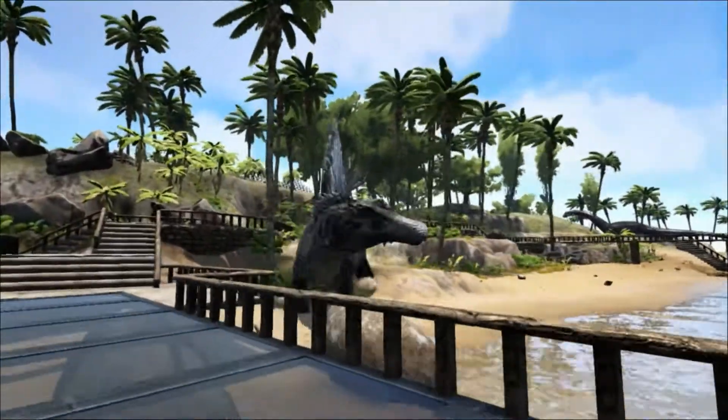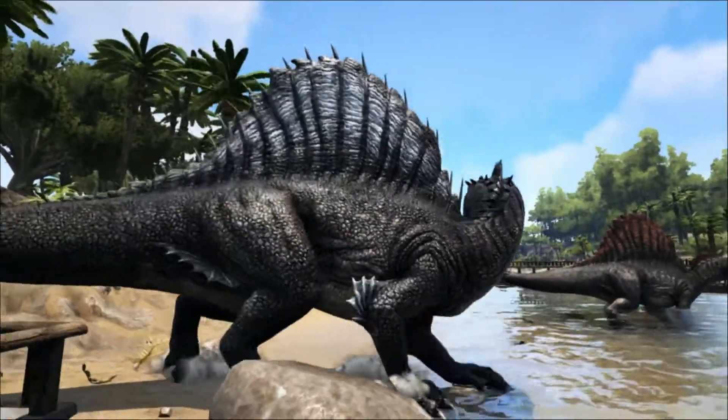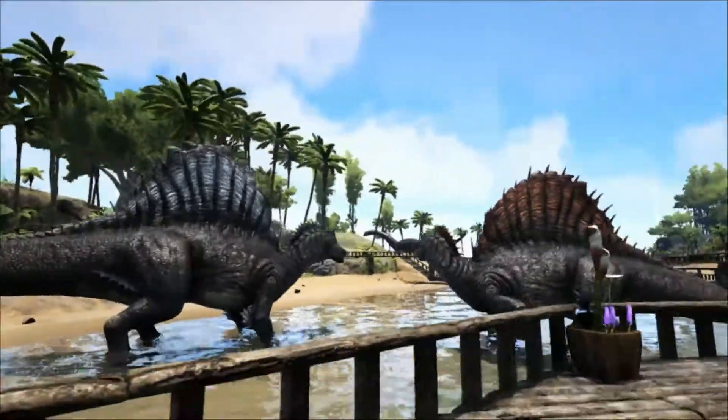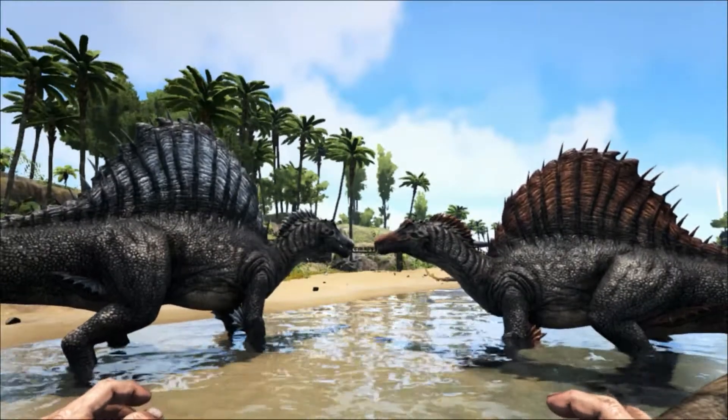In Spinosaurus these neural spines are even larger. Baryonyx, however, does not display any special elongation of the neural spines, and this is the main reason why it is currently regarded as a separate genus — although some paleontologists question this.